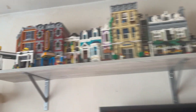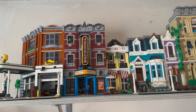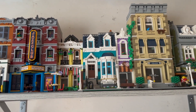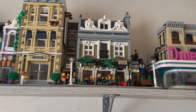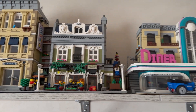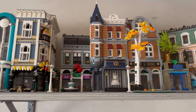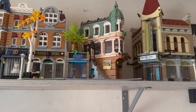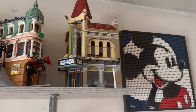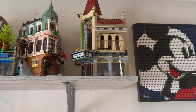Next up are the second and third shelves. They have the corner garage, the jazz club, the first half of the bookshop, the police station, the Parisian restaurant, the diner, assembly square, the second half of the bookshop, and the palace cinema.